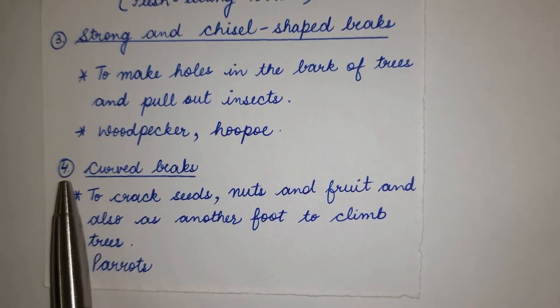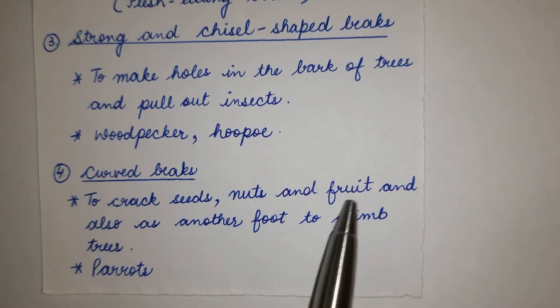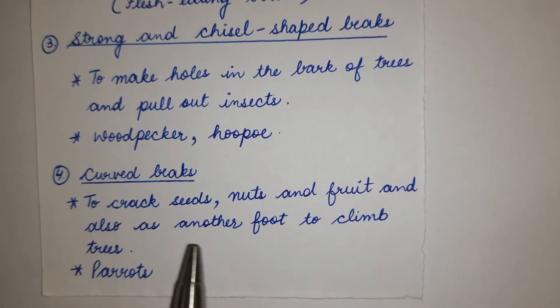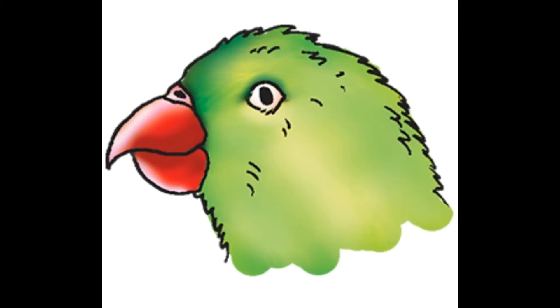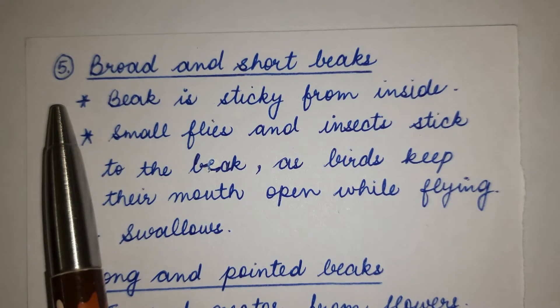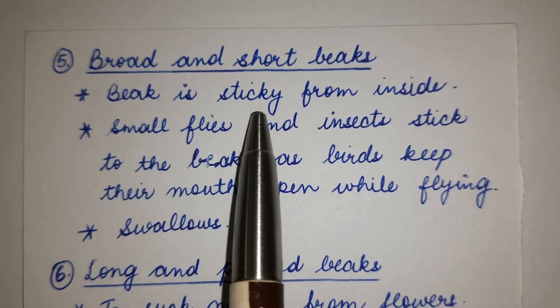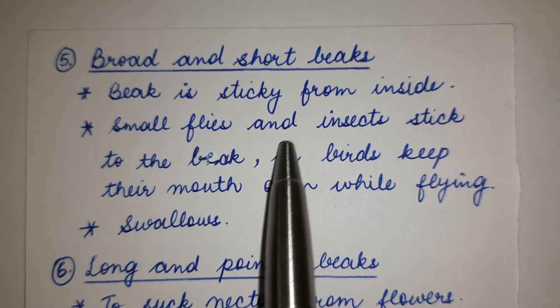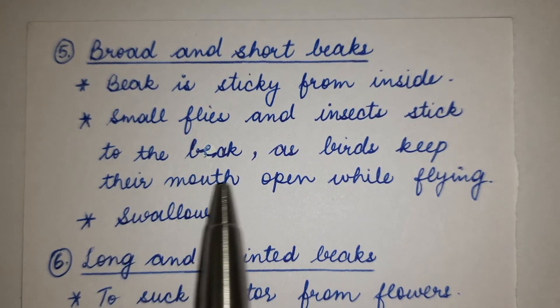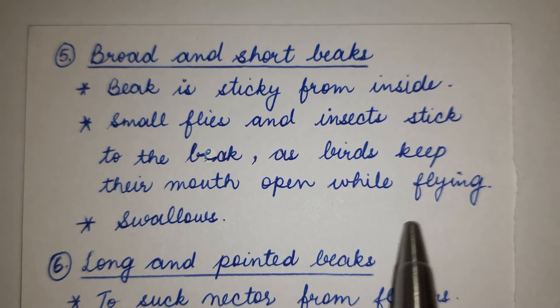Number 4: Curved beaks — used to crack seeds, nuts and fruit, and also used as another foot to climb trees. Examples: parrots. Number 5: Broad and short beaks — sticky on the inside. Small flies and insects stick to the beak as birds keep their mouth open while flying. Example: swallows.